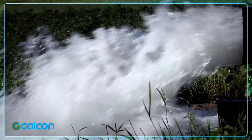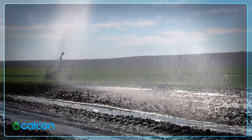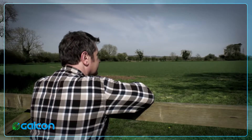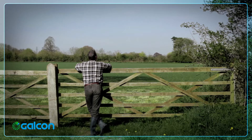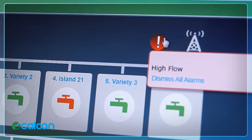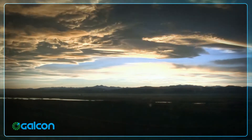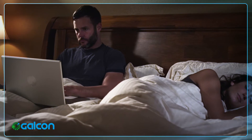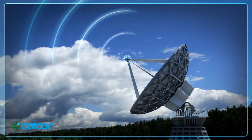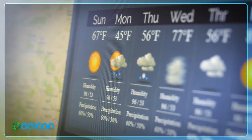Weather conditions change, hardware fails, and water flow fluctuates. The key to smart water usage is the ability to monitor and respond to these events as quickly as possible. Galkon Smart offers a variety of remote management solutions for all these problems. Having 24-hour-a-day monitoring control means you don't have to watch weather reports all day — Galkon Smart will do that for you, keeping track of changing weather conditions and automatically adjusting the irrigation accordingly.